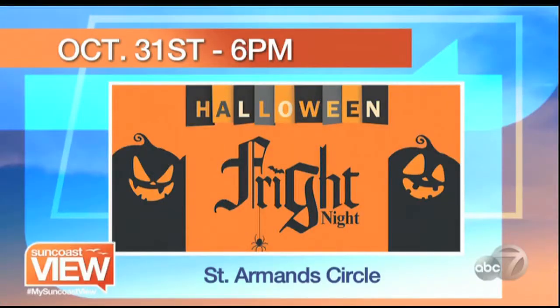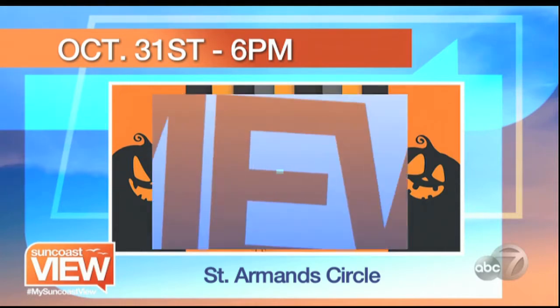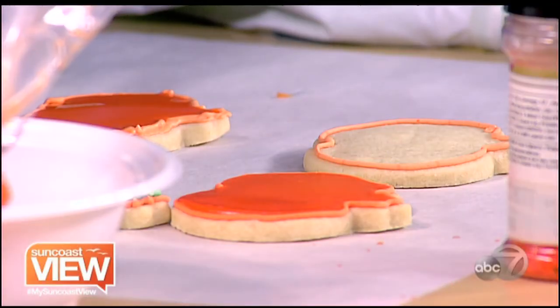You can actually celebrate Halloween on St. Armand's Circle at the ninth annual Fright Night on Tuesday. Linda piped — she did R.I.P.! It's going to start at 6 p.m. and go all the way until 8:30. Kids can trick-or-treat around the circle, and there will be high school performances and, of course, the infamous zombie dance.